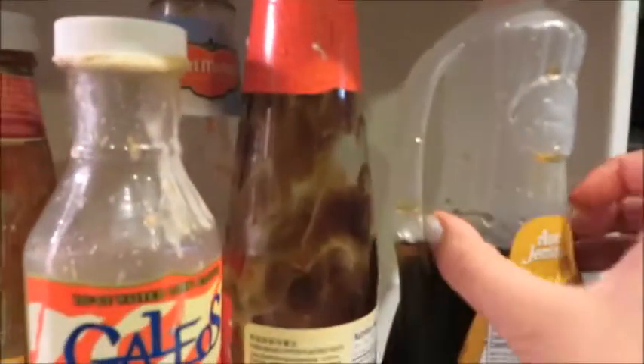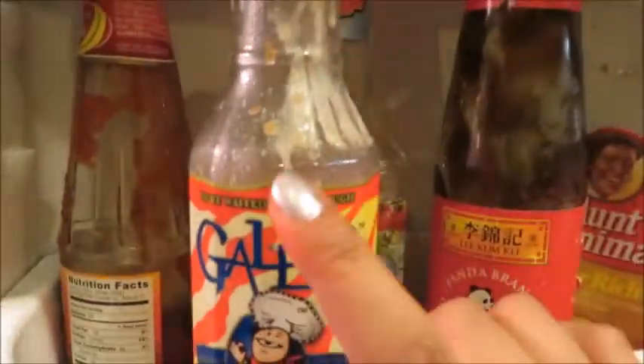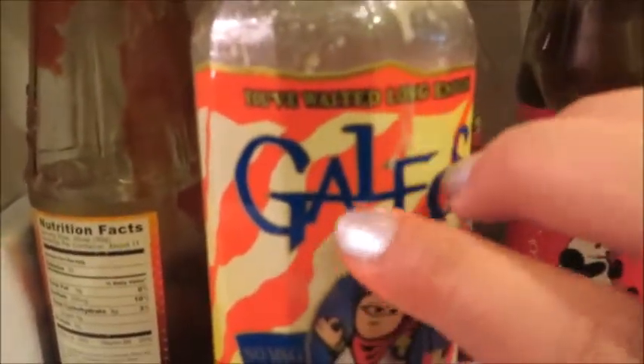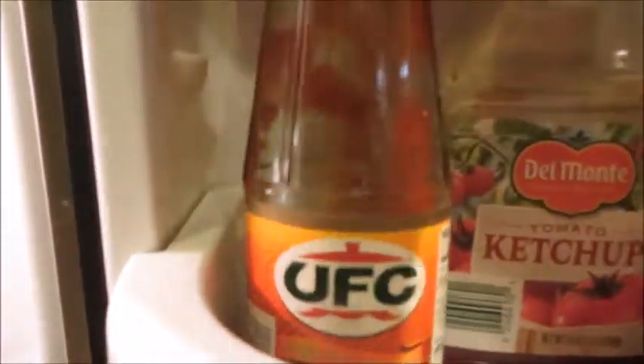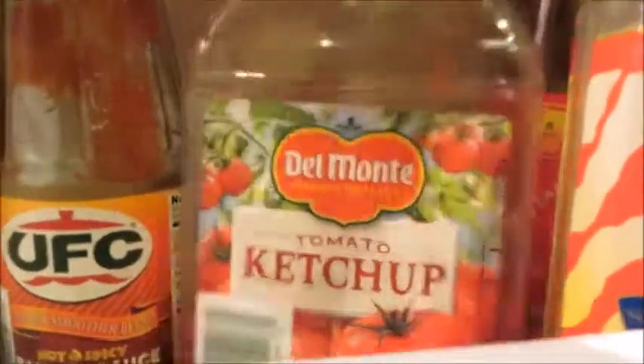Next side — we have our sauces. We don't have that many. We only got Aunt Jemima in the house, some Panda — yeah, this is the best salad sauce. We have this Filipino banana sauce and some Del Monte ketchup. Let's move up.